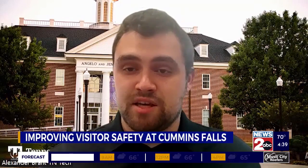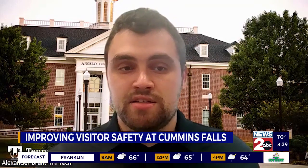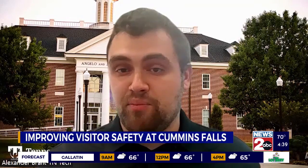Cummins Falls — the incident that happened — left a massive impact, especially in the Cookville community. It's a constant reminder that sometimes we think of these parks as being safe, and it's a very scary realization that there has to be some safety involved in these incidents. It's really good that I've had the opportunity to work on this project that's been continued for so many years, and to finally get to see how this might actually be implemented, especially when it comes to these warning systems.